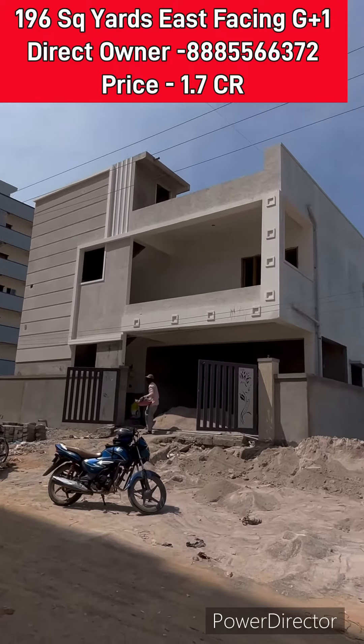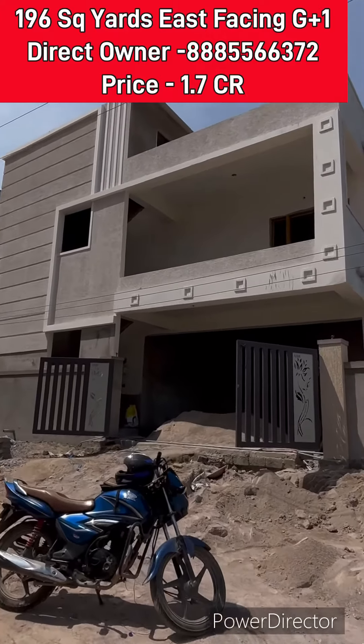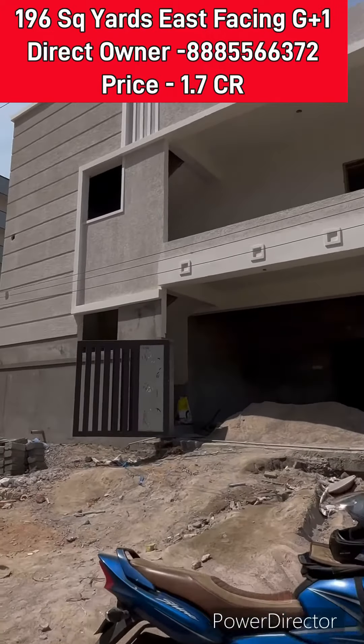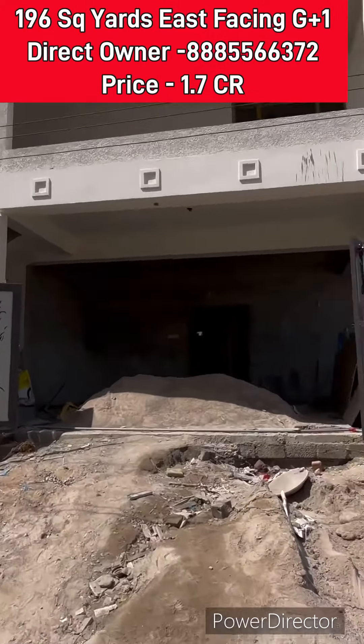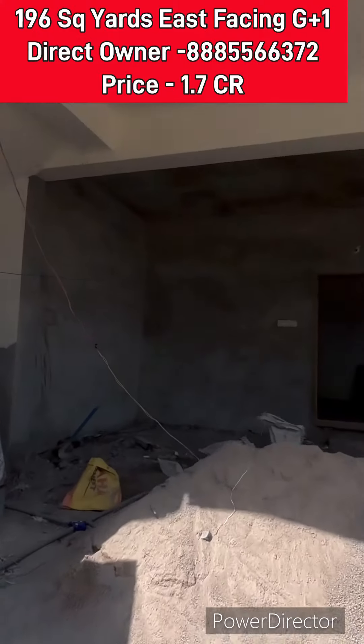East facing 196 square yards G plus 1 independent house. The house is located in Mallampet village, very near to Bajpalli. Bajpalli is at 2 km distance.